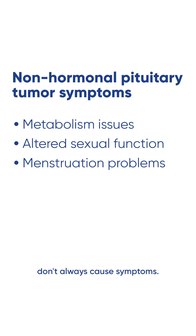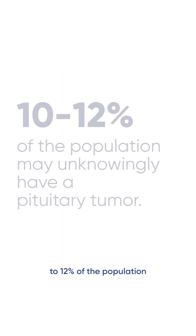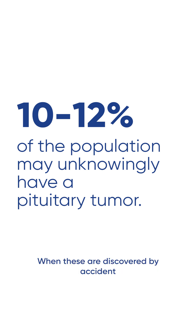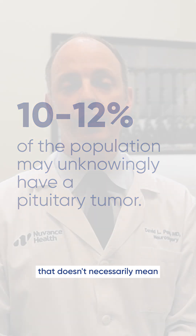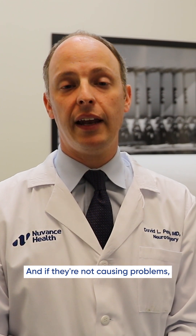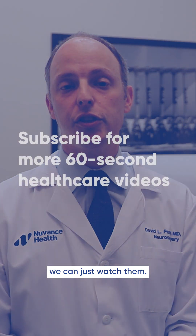Pituitary tumors don't always cause symptoms. Approximately 10 to 12 percent of the population can actually have a pituitary tumor that's discovered by accident. When these are discovered by accident and not causing symptoms, that doesn't necessarily mean they need surgery, because often these are benign tumors and if they're not causing problems we can just watch them.